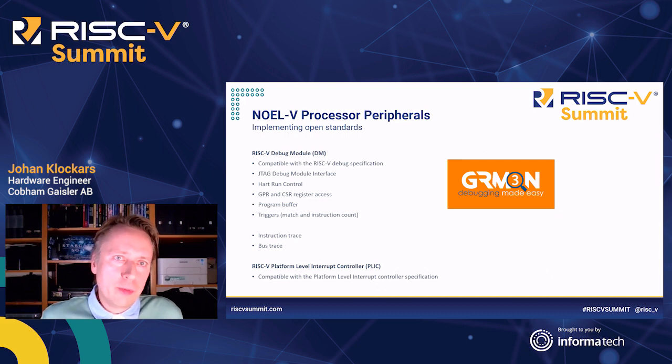When available, we strive to follow the RISC-V standards, and that includes supporting the standard debug module. There is direct access to both the general purpose registers and the control and status registers, and there is a program buffer that allows for implementing other debug functions. Regarding triggers, we currently support matching and instruction count. Lacking a standard, we have added our own implementation of instruction tracing, and there is also support for AMBA bus tracing. Our own debugger, GRMON, fully supports the NOEL5. We also have a standard RISC-V platform-level interrupt controller.